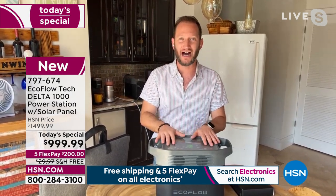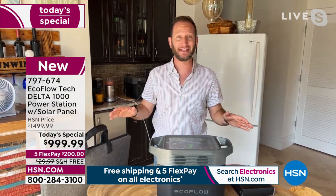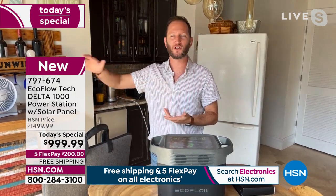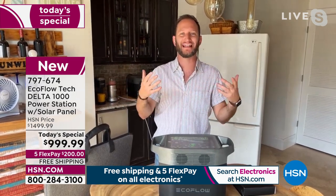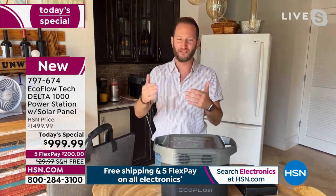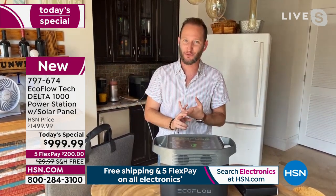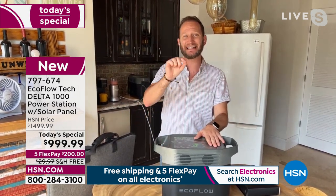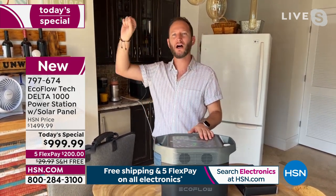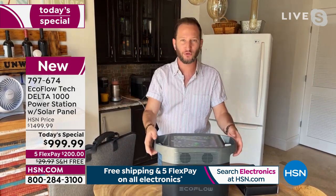We wanted this to be the most powerful EcoFlow under a thousand dollars. It's a perfect time because we're getting out of winter and into the fun times, but we want to be proactive, not reactive. This is about backup power, sustainable power with the solar panel, and peace of mind. The Delta is 1,600 running watts.